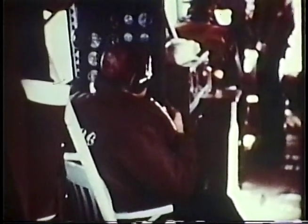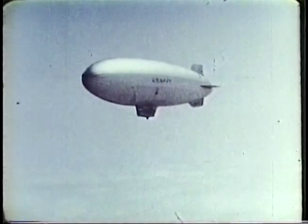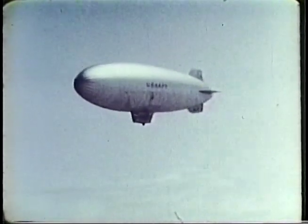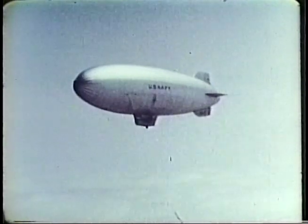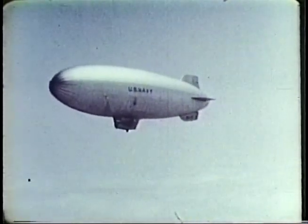With an unobstructed view in all directions and with its true all-around lookouts, the airship is a highly efficient instrument for visual observation. The oldest type of aircraft in point of history, the present non-rigid airship, or blimp, is a result of long research and development.